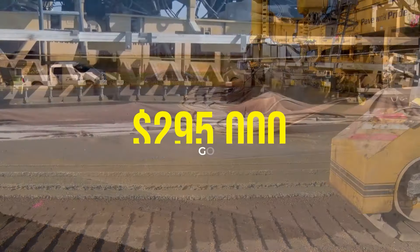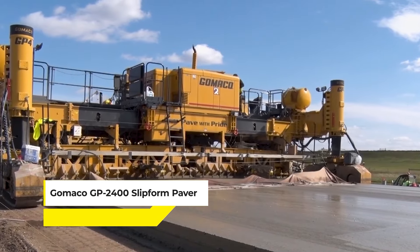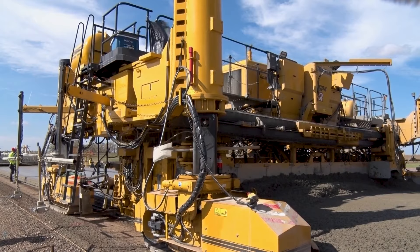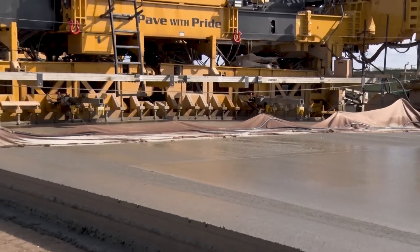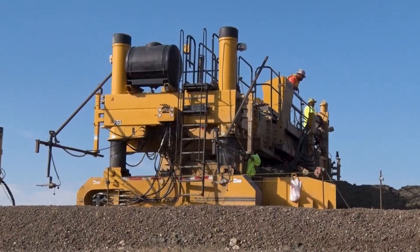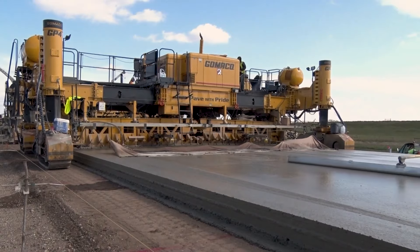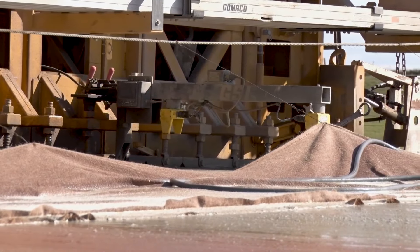With a price tag of up to $295,000, the Gonaco GP2400 Slipform Paver — a marvel in the world of road construction — stands out with its blend of efficiency and versatility. This machine, available in both 2- and 4-track versions, is designed to pave up to 16 feet wide with its standard telescoping frame and can extend up to 24 feet with frame inserts. Its operator-friendly design, featuring the Gonaco G Plus control system, ensures ease of use while delivering precision in paving.